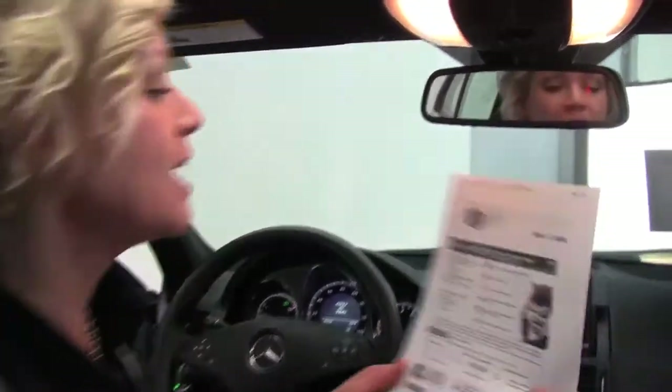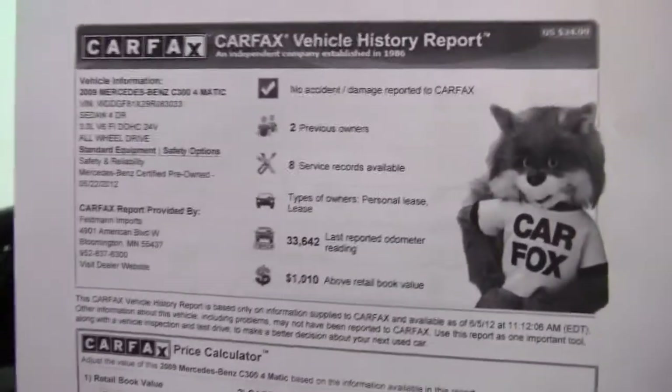This is certified pre-owned, so it carries additional warranty and it's been through a very strict inspection — great peace of mind for you. Here's your Carfax: no accidents or damage, two previous owners, and service records indeed are available.